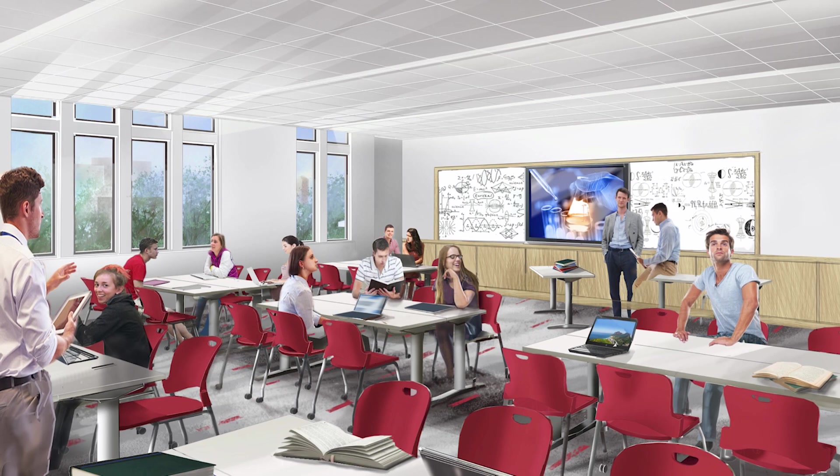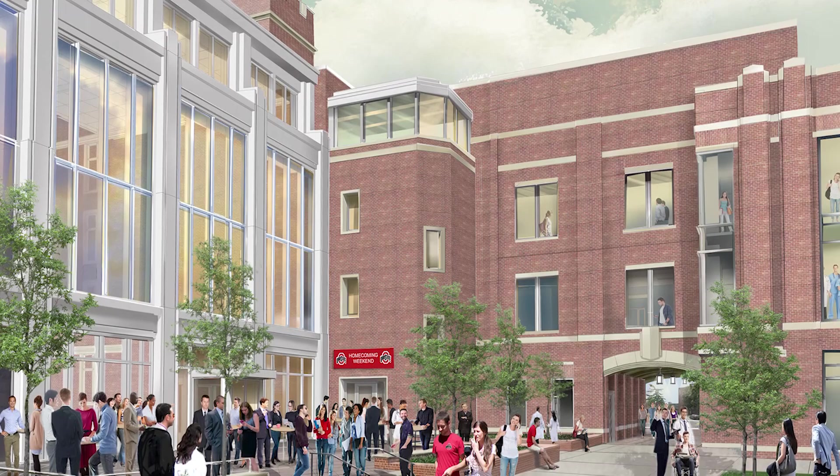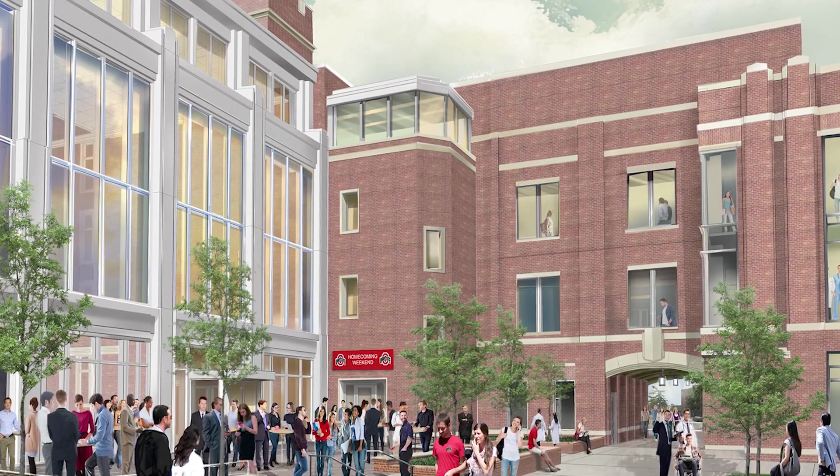It also constructs a classroom section which connects Hamilton Hall to Fry Hall. And then the final phase is the renovation and recapitalization of Hamilton Hall itself.